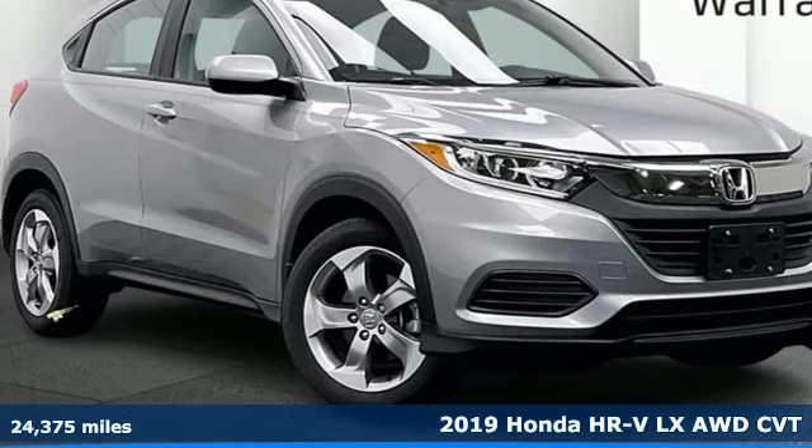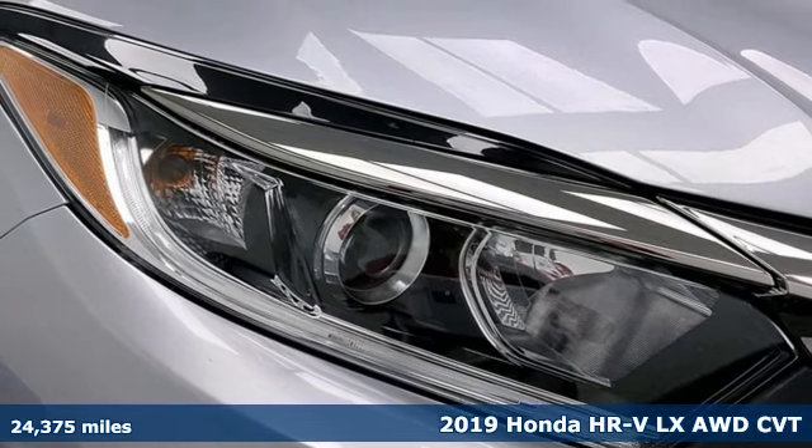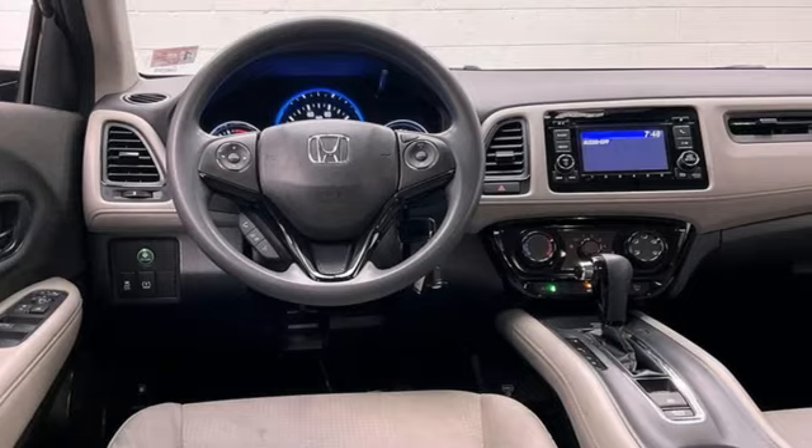Here's a 2019 Honda HR-V. With all the configurations, all that's left to figure out is where you want to go. You'll look forward to every drive with features like these.